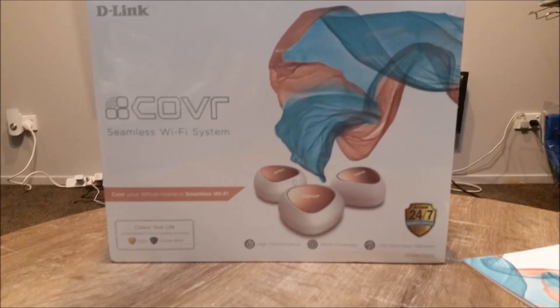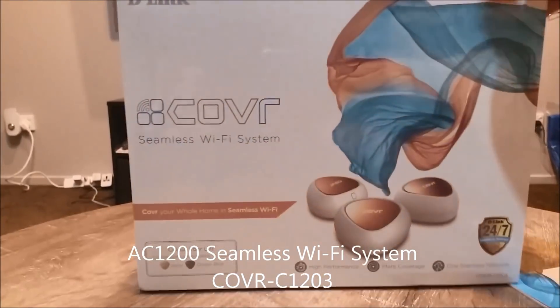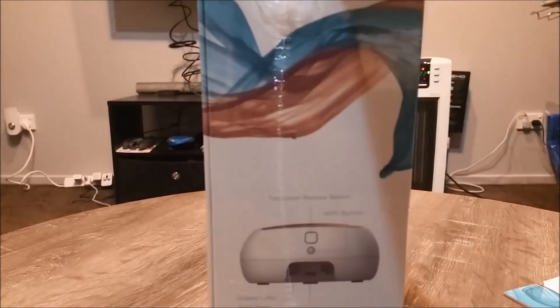Hi everyone, welcome to Geek New Zealand. Today we'll unbox and talk about the Kovar seamless Wi-Fi system, which has been recently launched in the New Zealand and Australia market. So let's get into it.